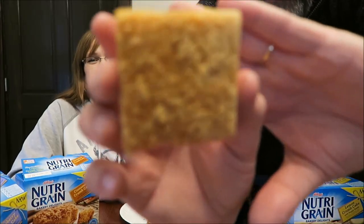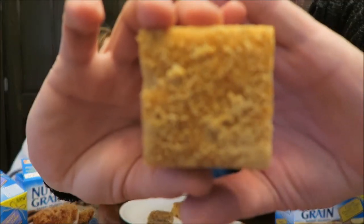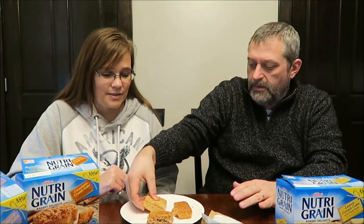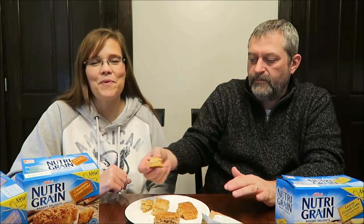Does this have poppy seeds? Yes — lemon poppy seed. I picked it up and it has little black spots all over and I was hoping it was poppy seeds, or that it's been infested with something! That one is lemon with poppy seeds. I can smell the lemon — it smells so good. I like poppy seeds too.